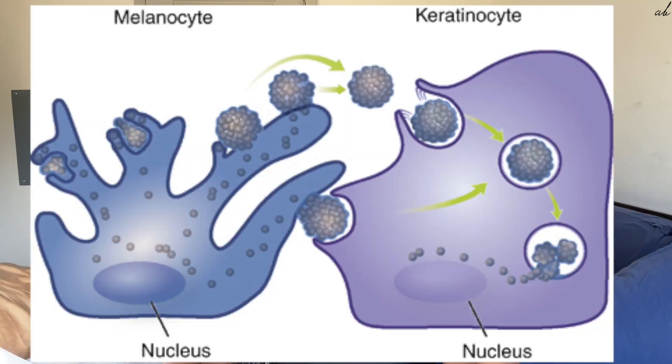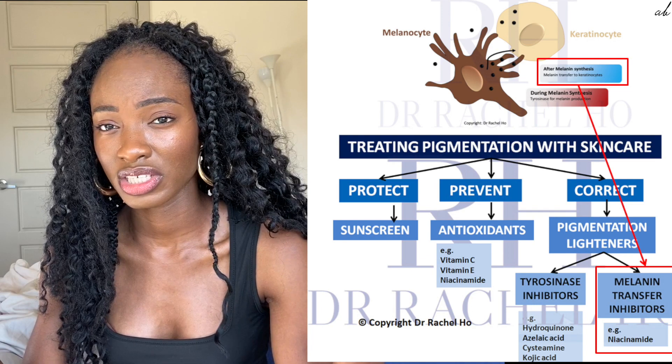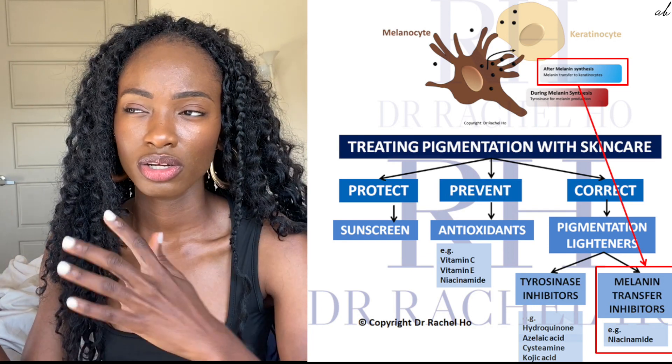Moving on to niacinamide — it's just an amazing ingredient. It's been around since 2005 but has become more popular recently. Ingredients like Tretinoin and Hydroquinone stop the production of melanin from the melanocytes, but niacinamide uses a different pathway — it stops the transfer of tyrosinase from the melanocytes to the keratinocytes, which are closest to the epidermis. Niacinamide works to help reduce melanin production, even skin tones, reduce wrinkles, reduce redness, and improve the overall appearance of your skin.